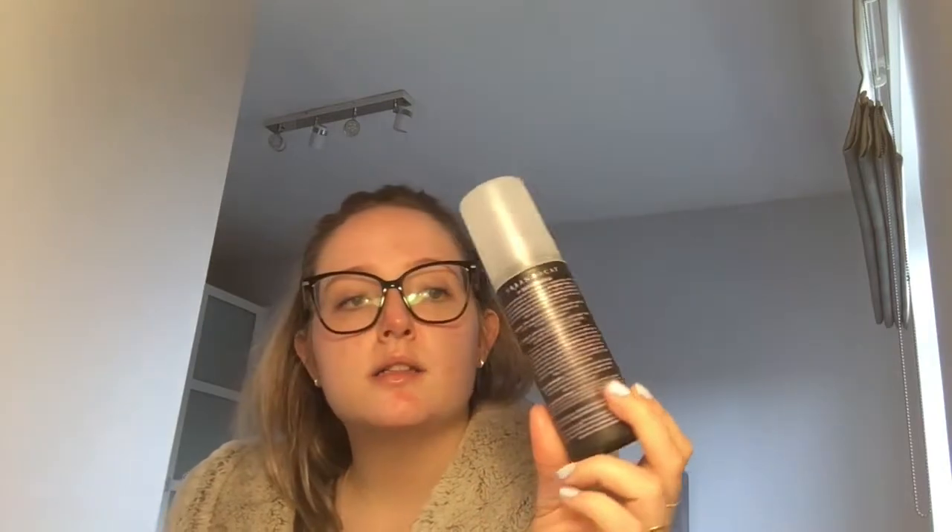My all-time favourite deodorant for anyone who cares is the Mitchum Roll-On unscented — when you put normal deodorant on and get a bit sweaty you can smell that sweaty deodorant, but this doesn't do that because it's fragrance-free. I need to get more of it — all-time favourite thing. I've also got the Urban Decay All Nighter setting spray, which I use every single day, and I've had it well over a year with still life in it.